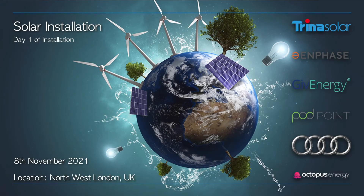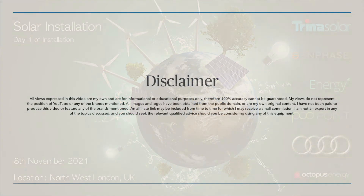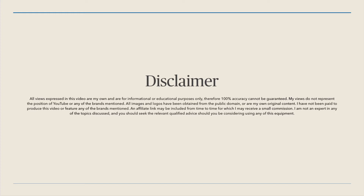It's Monday the 8th of November 2021, day one of the solar installation. The installers have just pulled up outside. First, a disclaimer: I'm not an expert in anything. This video is just to share how my project is going. All the views I'm sharing are my own and I've not been paid by any of the brands featured.